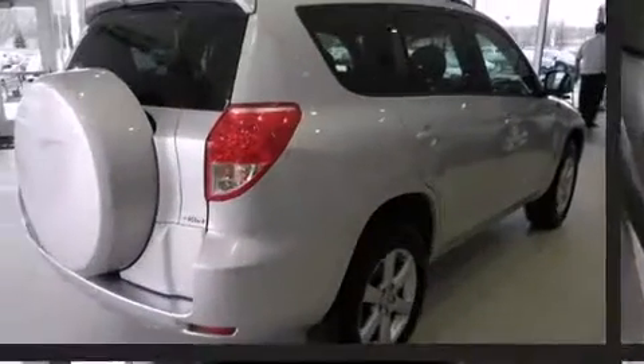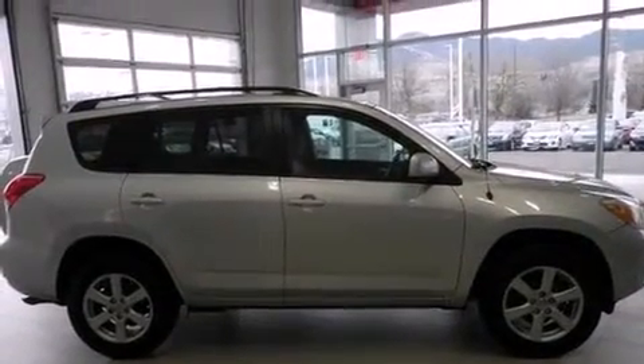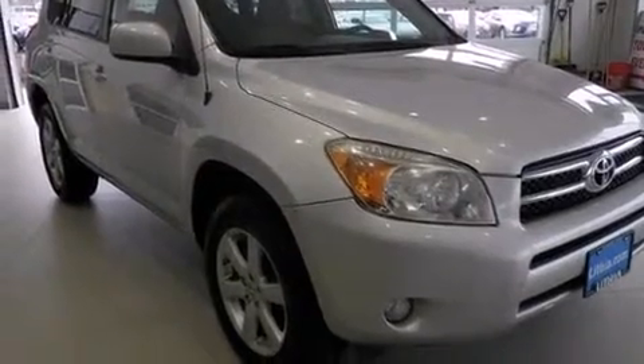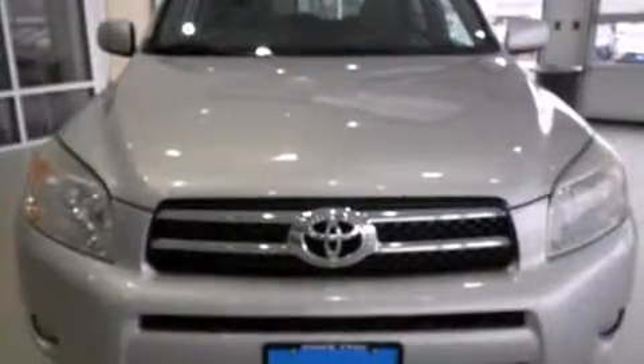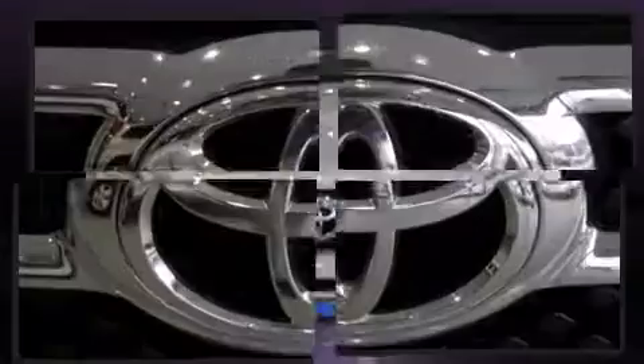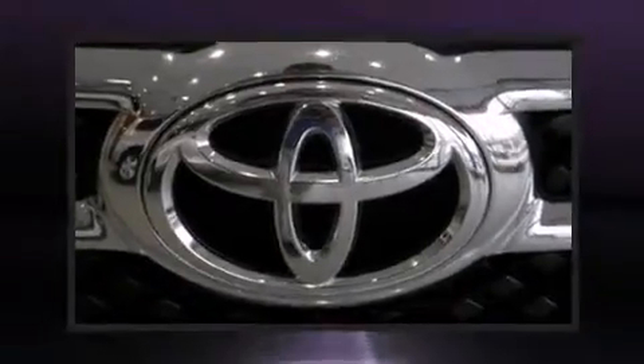Toyota infused the interior with top-shelf amenities such as a tachometer, rear wipers, and a split-folding rear seat. A premium sound drive with six speakers provides you and your passengers a sensational audio experience.